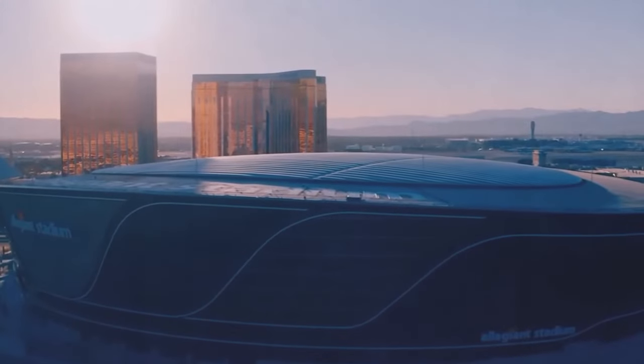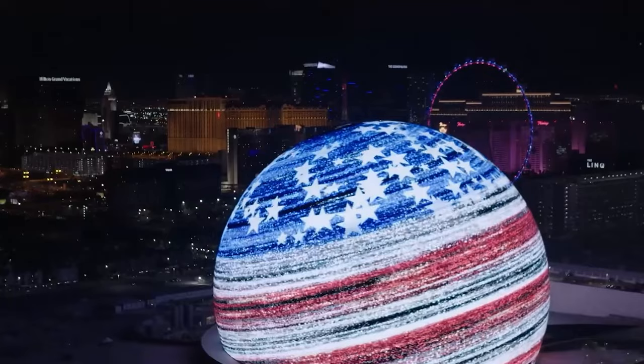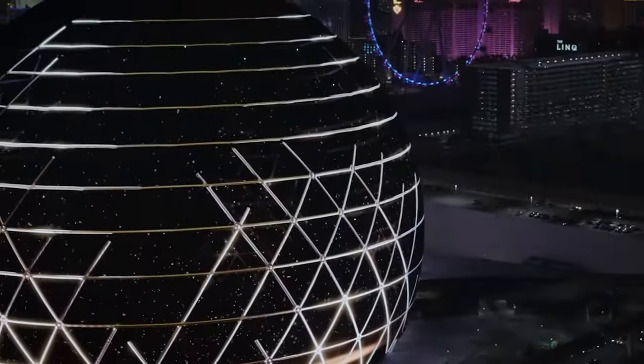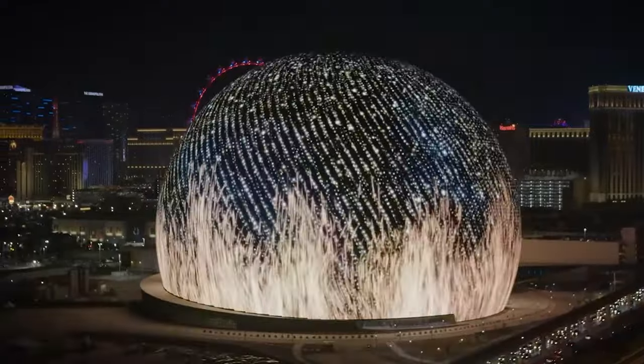Las Vegas, renowned for its extravagant architecture, boasts iconic landmarks like the Venetian, Bellagio, and MGM Grand. The Sphere adds another layer of uniqueness to the city's skyline, embodying the spirit of grandeur that defines Vegas. So, what sets the Sphere apart, and what's the story behind its creation?